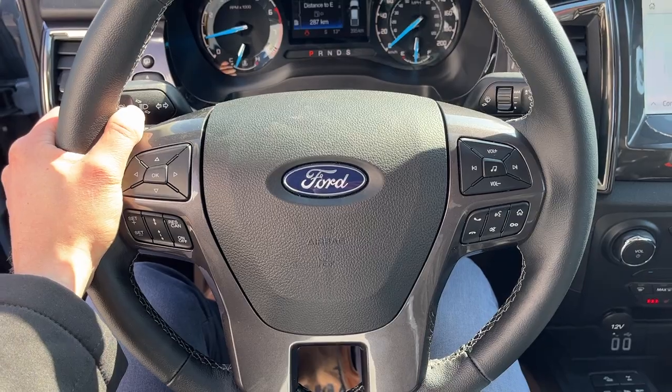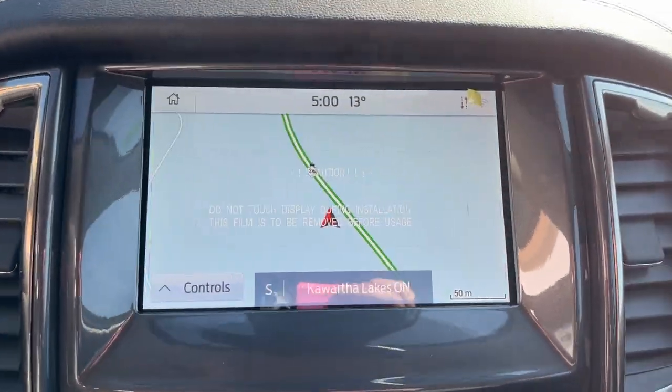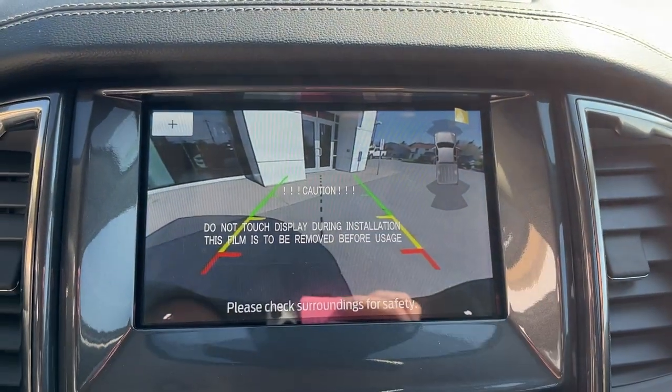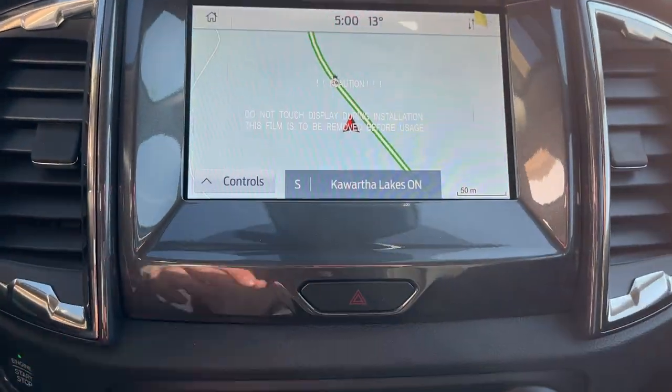This one has the technology package, so you have adaptive cruise control and a really nice steering wheel. You also have navigation on here, and if you pop it into reverse you get the forward sensing system as well as rear sensors and a rear backup camera.